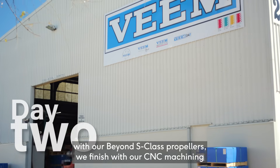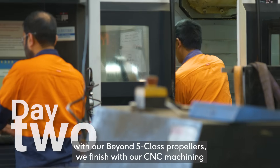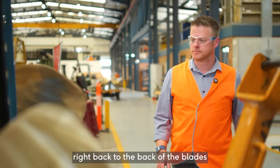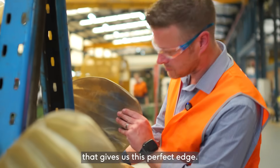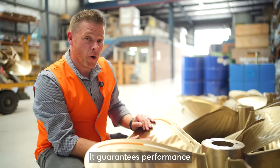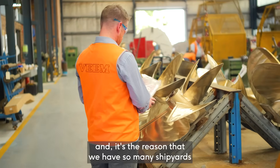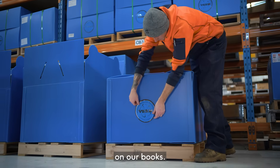So here at Veeam, with our Beyond S-Class propellers, we finish with our CNC machining — and that's everything from the hub all the way through right back to the back of the blades — that gives us this perfect edge. It guarantees performance across a series of vessels, as many of our repeat customers know, and it's the reason that we have so many shipyards on our books.